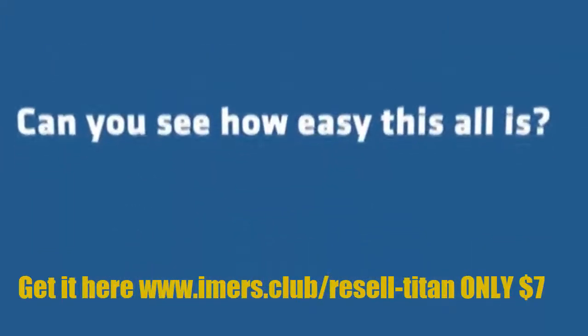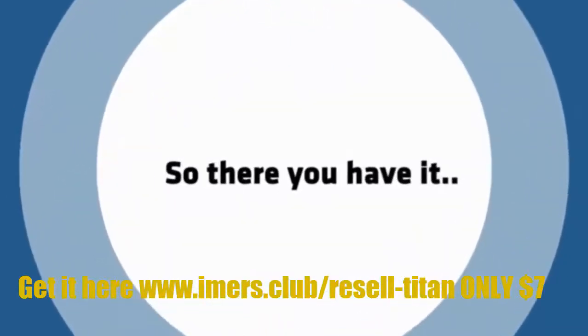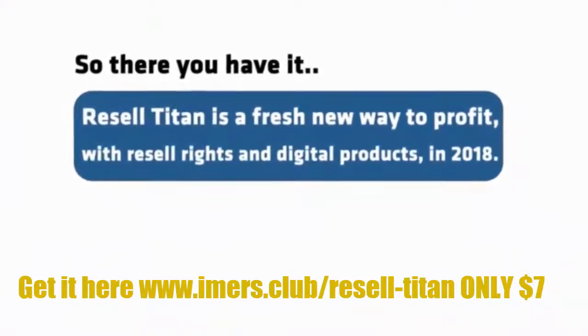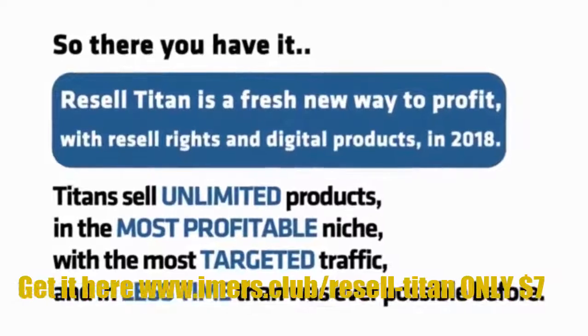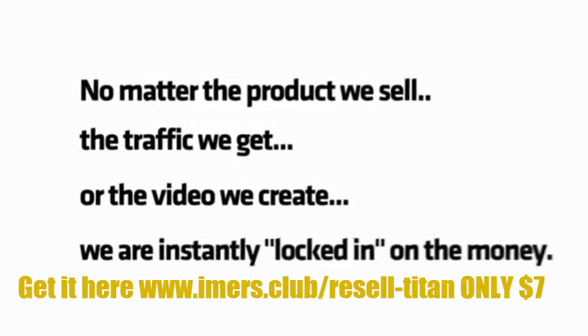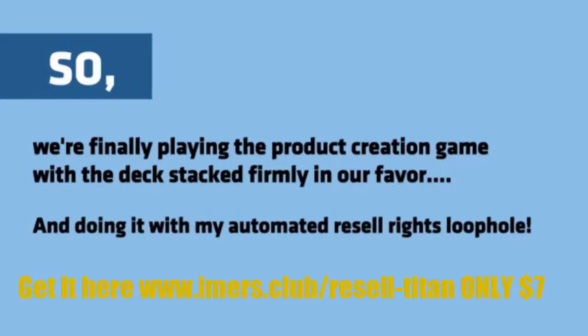Can you see how easy this all is? Making money with your own digital products has never been this simple. Resell Titan is a fresh new way to profit with resell rights and digital products in 2018. Titans sell unlimited products in the most profitable niche, with the most targeted traffic, and in less time than was ever possible before. No matter the product we sell, the traffic we get, or the video we create, we are instantly locked in on the money. So we're finally playing the product creation game with the deck stacked firmly in our favor, using my automated resell rights loophole.